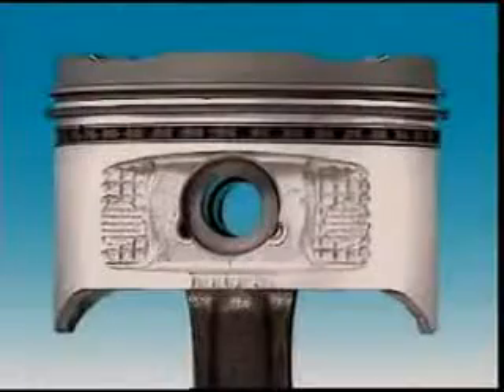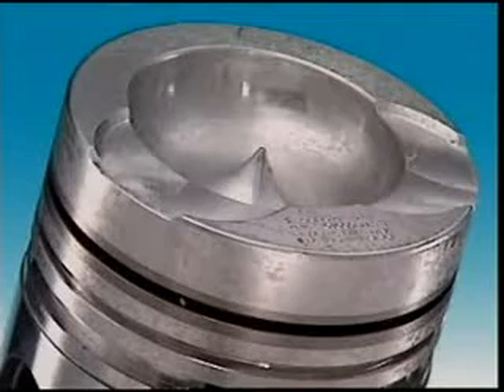Some pistons are forged, while others are cast aluminium alloys.